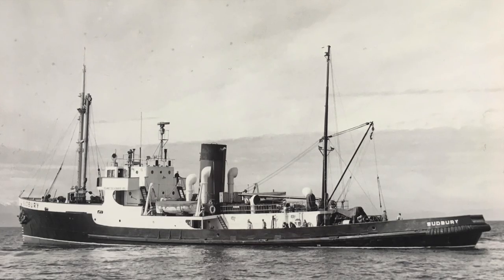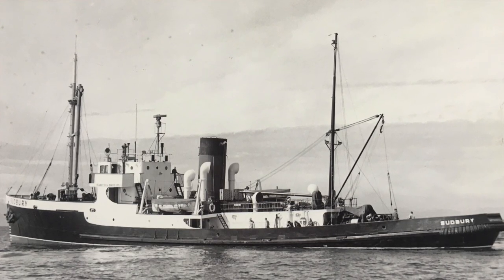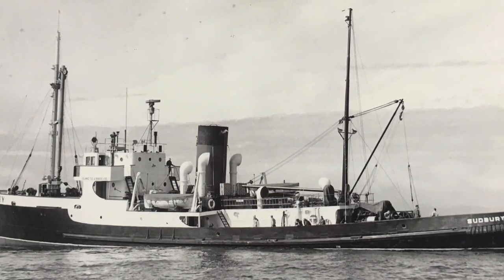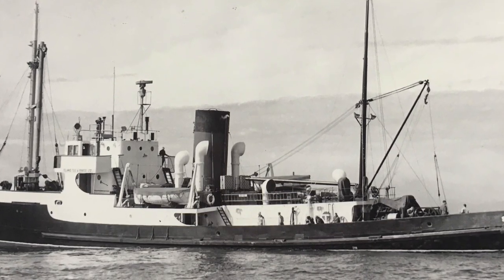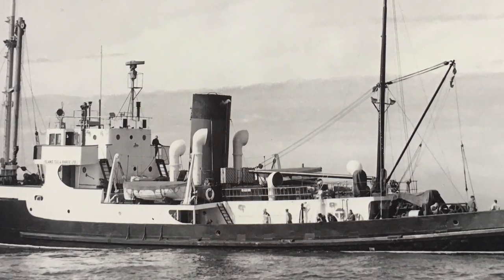The workboat was part of the original Sudbury deep sea tug, and that was originally built as a corvette for the Canadian Navy. After the war it became war surplus, and an entrepreneur named Harold Elworthy decided he would buy this old corvette and make it into the best salvage tug you could get, and that was in 1954.